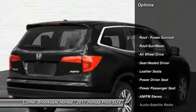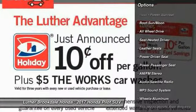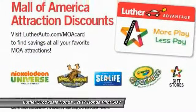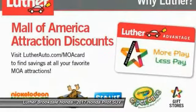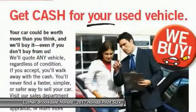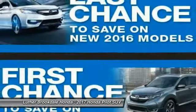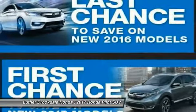Anti-lock braking system, Traction Control, Power Passenger Seat, All-Wheel Drive, Bluetooth Wireless Data Link for Hands-Free Phone, Moonroof, Air Conditioning, HomeLink Garage Door Opener, Power Steering, Cruise Control. A vehicle like this doesn't come along every day.